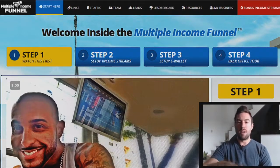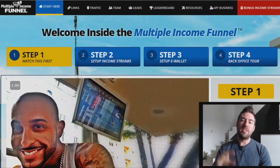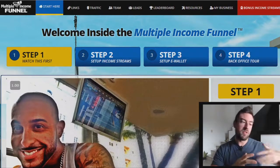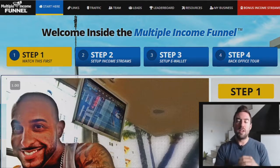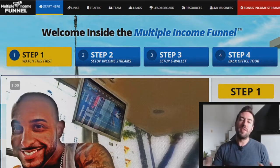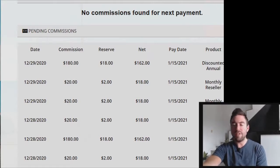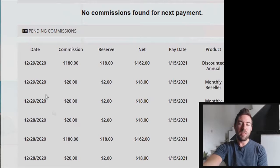I'm actually logged into my multiple income funnel account. This is basically a done-for-you system that gives you done-for-you capture pages, included with follow-up emails that will start following up with your leads on autopilot, as well as the ability to earn in four different income streams. The very first income stream is multiple income funnel. Today is 12/29/2020 at the time of recording this, and I had 180 plus 20 plus 20 already come in and it's only 8:46 AM, so this will definitely probably increase as the day goes on.